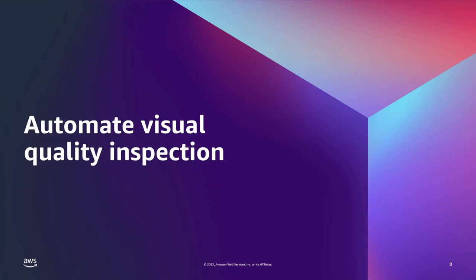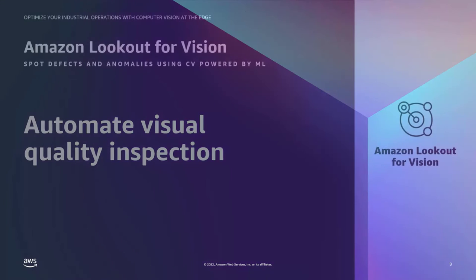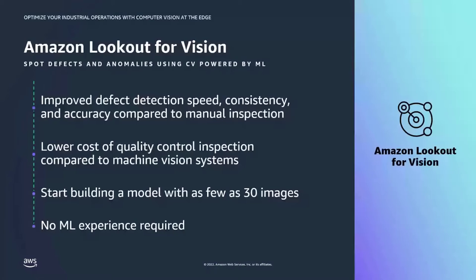Let's jump into automating visual quality inspection and how computer vision powered by machine learning can help. We're going to talk about Amazon Lookout for Vision. Amazon Lookout for Vision is an AI/ML managed service designed to spot defects and anomalies with computer vision on pictures and photographs that you send to the service. Using this service requires no machine learning experience and only requires a very small set of images to start with, allowing you to build a computer vision-based anomaly detection model and integrate it into a larger system very quickly.